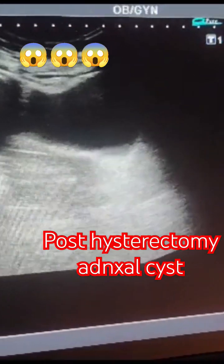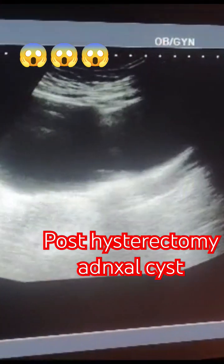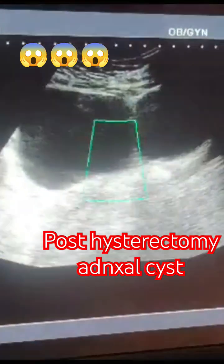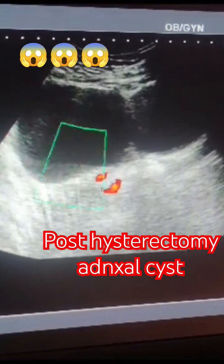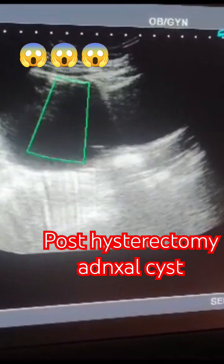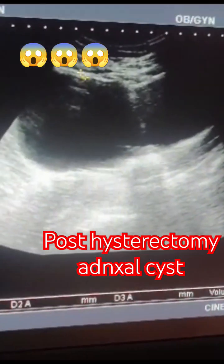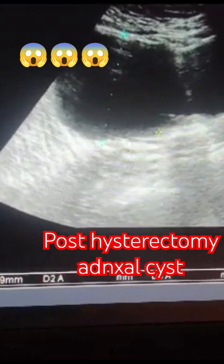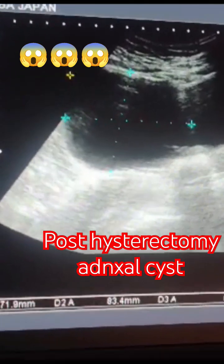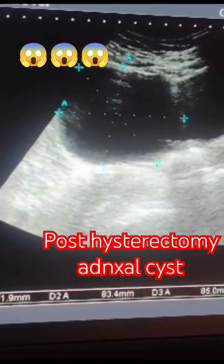This is a pelvic scan of a lady who is 37 years old with post-hysterectomy huge adnexal cyst. She presents with lower abdominal pain. On the pelvic ultrasound you can see a huge adnexal cyst. In front is the gallbladder, and there is a post-hysterectomy stump that you can see.